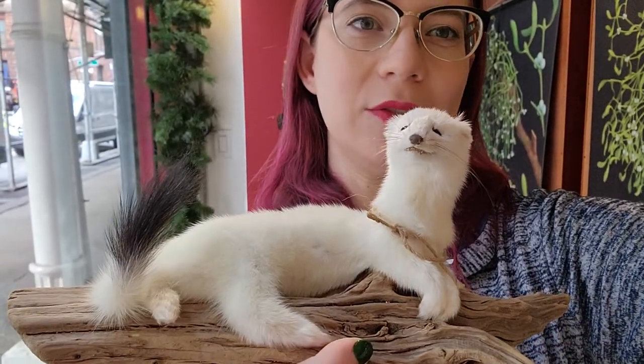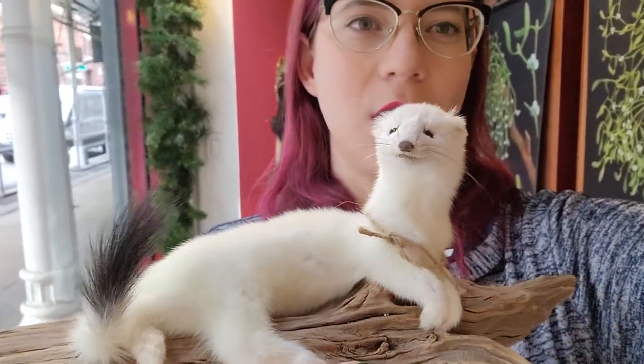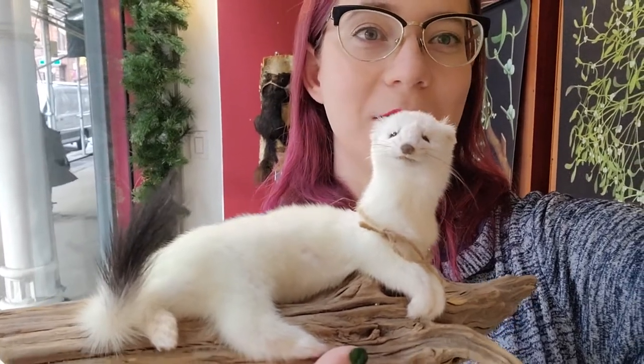Look at that! Ermines are actually known by many different names. They also go by stoat and short-tailed weasel — ermine seems to be the more common name, but they are definitely known by a lot of different names. They have a beautiful white fur coat, perfect for camouflaging in wintry weather and snowbanks, and lots of fur to keep them warm.